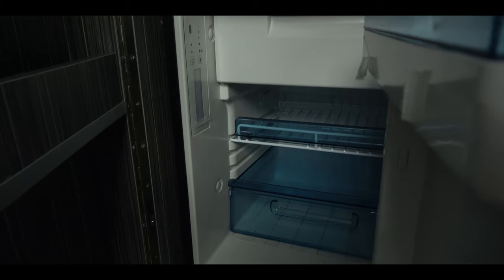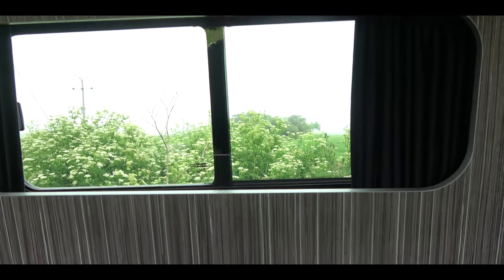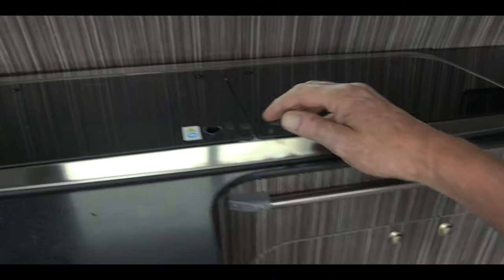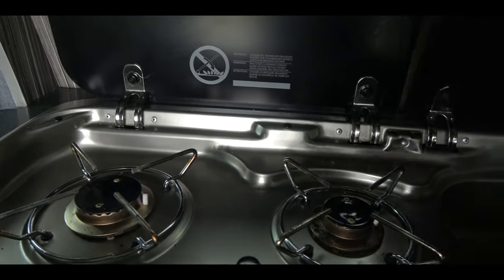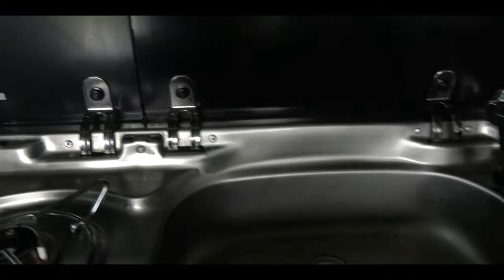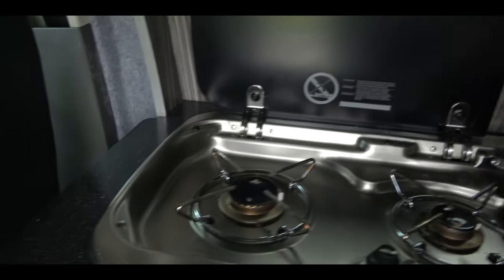There are blackout curtains all around, and down here you have the Dometic cooker and sink. It's a two-ring hob with old-fashioned spark ignition and a sink with one of those taps, which I don't rate.